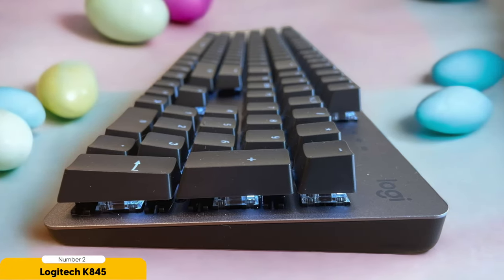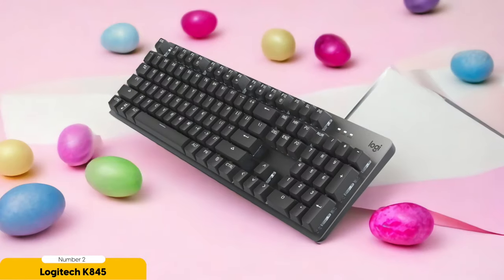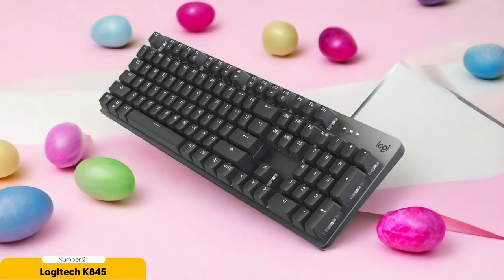And let's not forget about style. The K845 offers multicolored backlighting, so you can give your keyboard a personality makeover whenever the mood strikes. Whether you're feeling subtle and mysterious or vibrant and bold, this keyboard has got your back — or should I say keys?